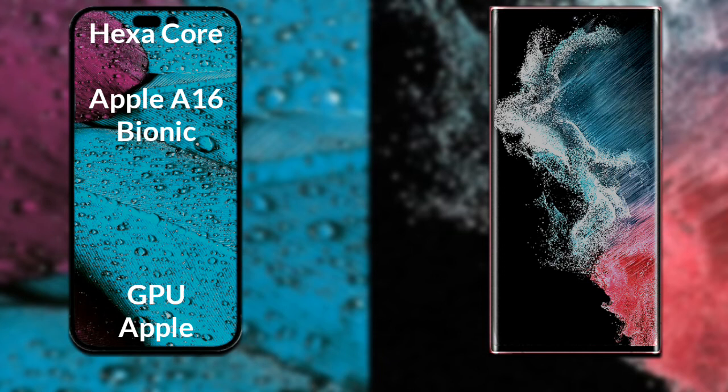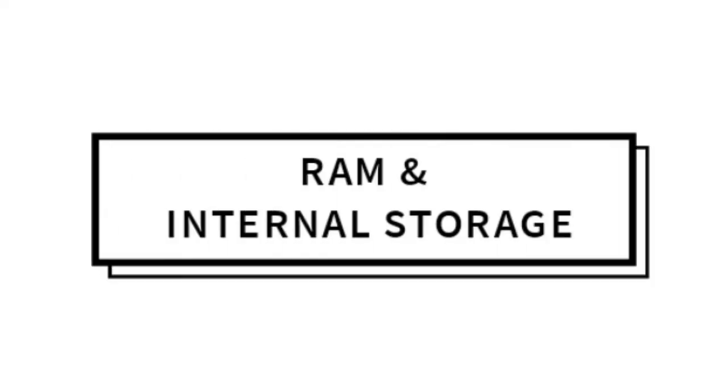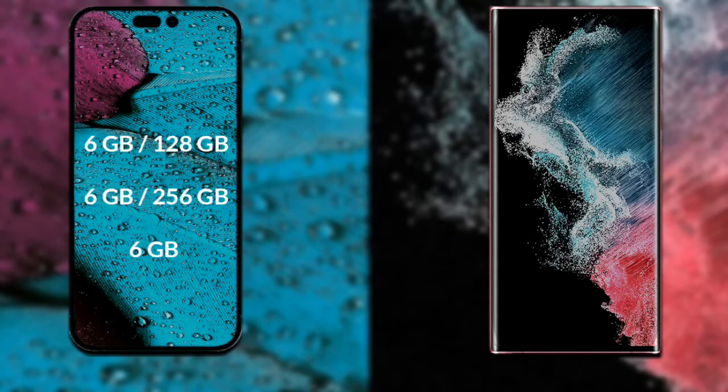iPhone 14 Pro Max has a hexa-core Apple A16 Bionic processor with Apple Graphics GPU. Samsung Galaxy S22 Ultra has an octa-core Qualcomm Snapdragon 8 Gen 1 processor with an Adreno 730 GPU.